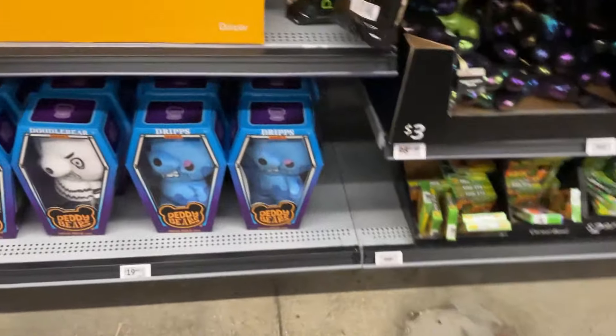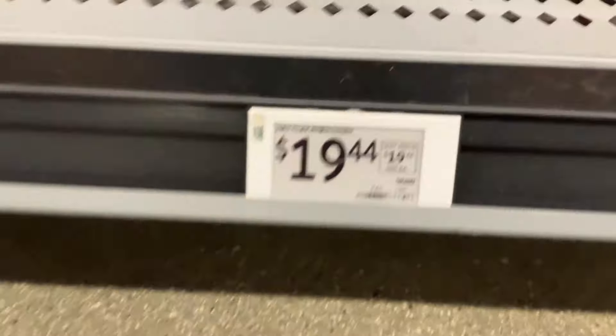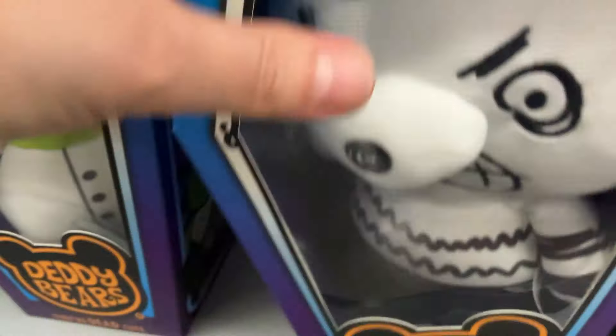Here we go as I discover something that I haven't seen before. These little creatures — not teddy bears, but teddy bears. It's all a mess here. They're not $19.44 because everything is like shifted around. Drips, 12-inch, 14 — no, this is also not the right price. Everything was a mess at Walmart the day I was there.